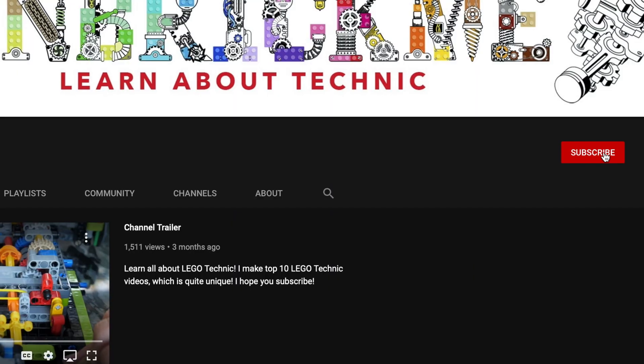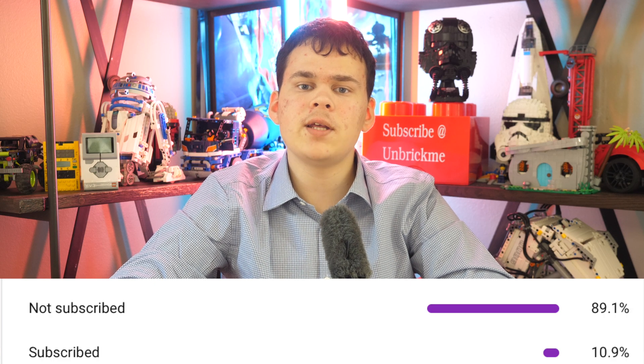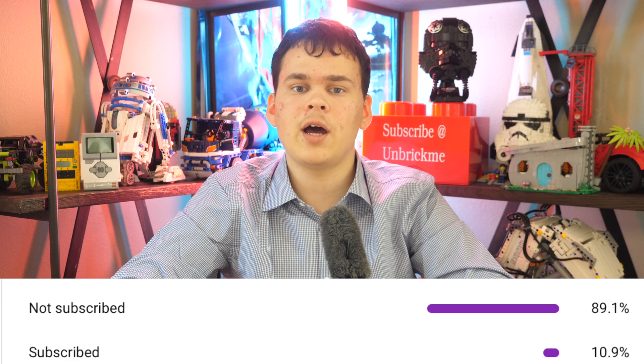I just want to say, if you want to learn all about LEGO Technic, some of its rarest pieces, the history of LEGO Technic, and so much more, then make sure to subscribe. I noticed that only about 10% of you are actually subscribed, so let's get that number just a little higher.